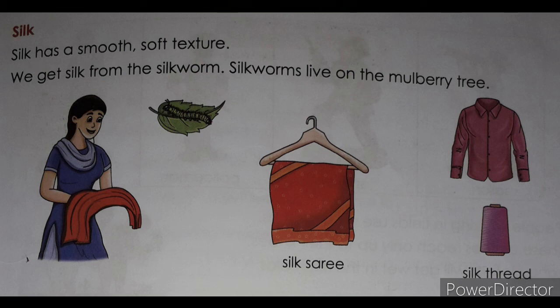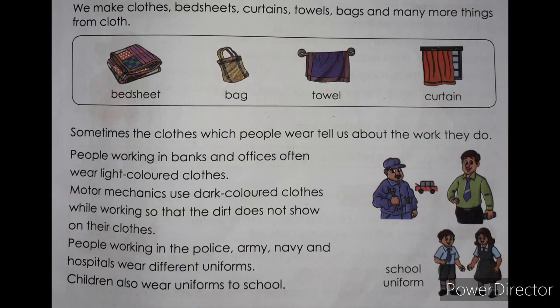We get silk from the silkworm. Silkworms live on the mulberry tree. We make clothes, bed sheets, curtains, towels, bags, and many more things from cloth.